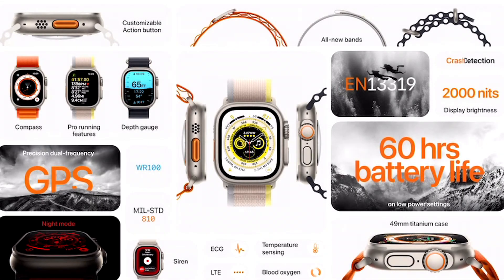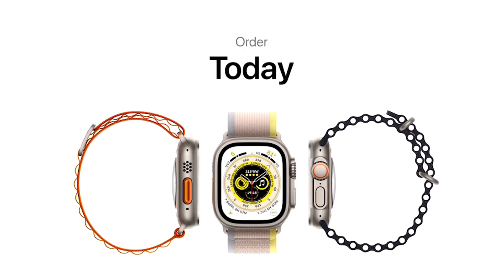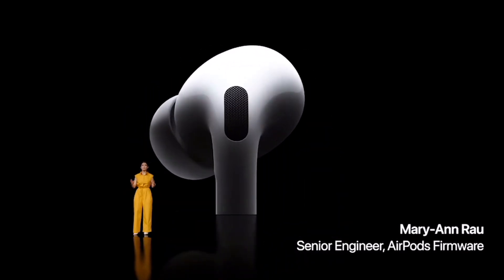You also have the new Apple Watch Ultra, which has 60 hours of battery life, a rugged design, and starts at $799. You can order today and find it on September 23rd. One of my favorites announced today is the AirPods Pro 2, which has a new H2 chip that helps with performance, battery life, and everything else.